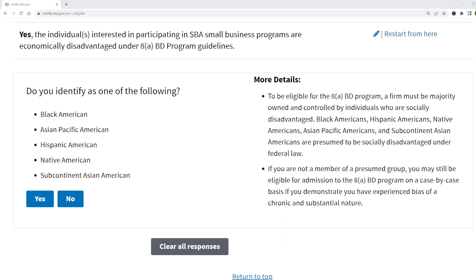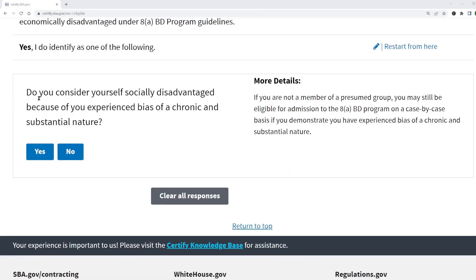The next question identifies social disadvantage. To be eligible for the 8(a) program, the business must be majority owned by an individual who is socially disadvantaged. Some people are presumed to be socially disadvantaged, but if you're not a member of a presumed group, you may still be eligible for 8(a) if you demonstrate you've experienced bias. I say go ahead and apply for 8(a) even if you answer no — lots of women get 8(a) certification even though they answer no. They explicitly ask: do you consider yourself socially disadvantaged because you've experienced bias?